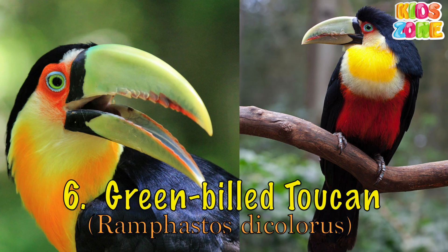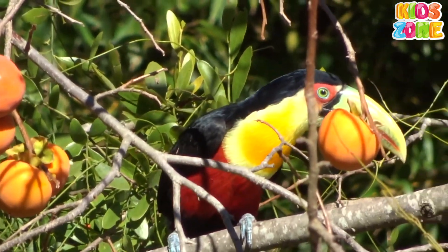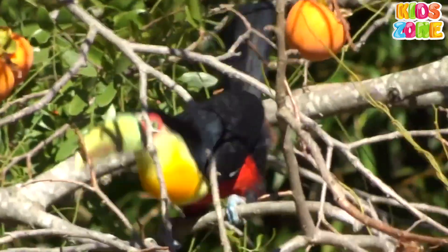Green-billed Toucan. This species has a very large range and can be found in Belize, Bolivia, Colombia, Mexico, Panama, and Venezuela.